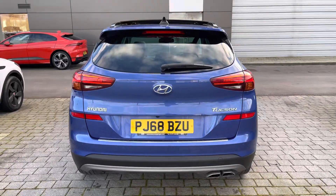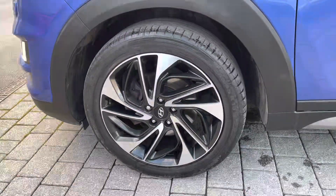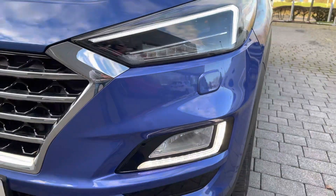The exterior is finished in this lovely blue colour and you can see for yourself you can enjoy such highlights such as stylish diamond cut alloy wheels as well as full LED projection headlights with stylish daytime running lights.